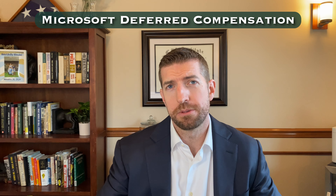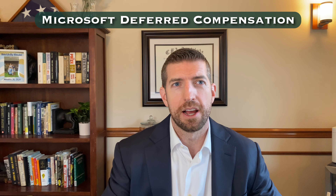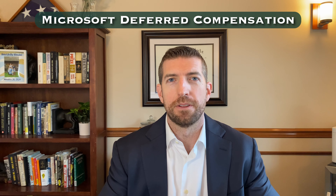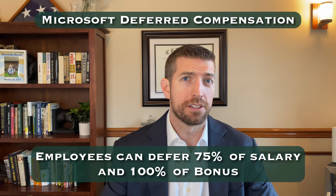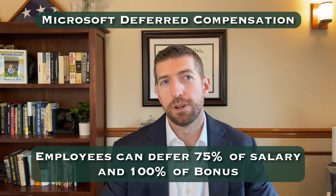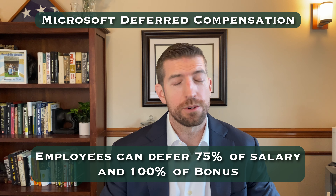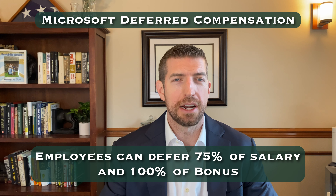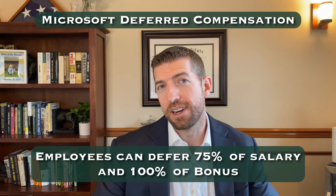The next program is the deferred compensation program, available to level 67 and above. This is a very powerful tax planning program, especially if you can look into the future and see that your taxable income is going to be much lower in retirement. Employees that can take advantage of this can defer up to 75% of their salary and 100% of their bonus. A lot of thinking should go into what the right amount is — can you live off your RSUs and take advantage of this to a high degree? If you do this the right way, you can potentially save tens of thousands of dollars in taxes, though it requires planning around current and future taxable income, cash flow, and tax rates.